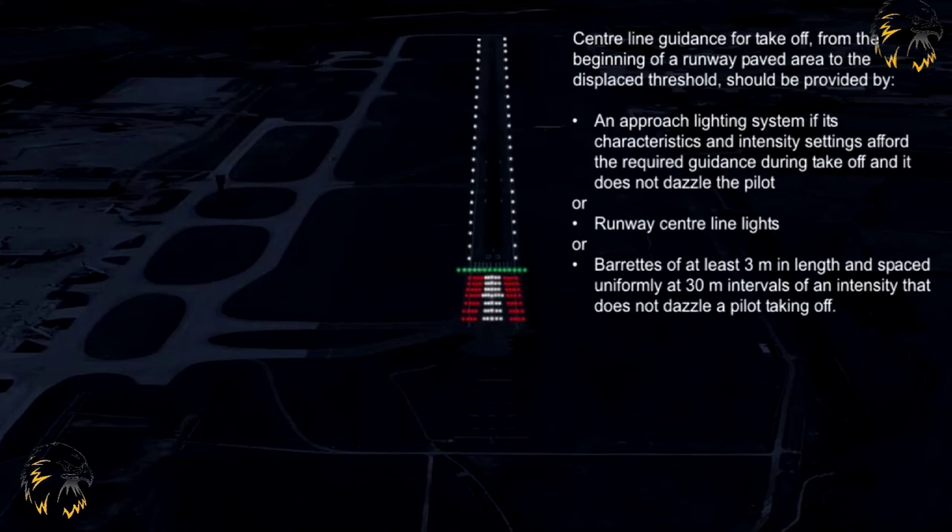Centre line lights providing guidance to the threshold must be capable of being extinguished, and similarly utilised approach lighting must be capable of having its intensity reduced to enable landing aircraft to properly identify the displaced runway threshold. An example is shown here.